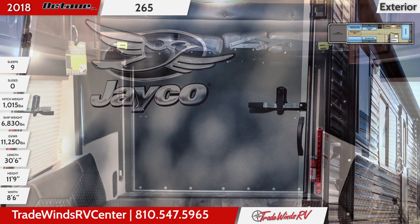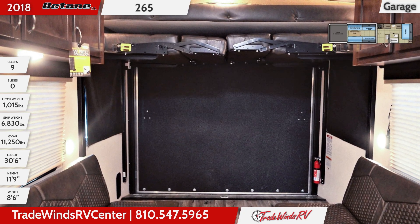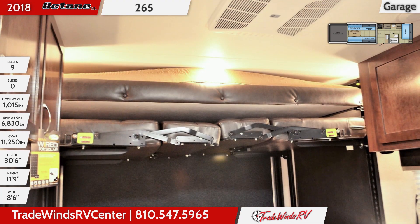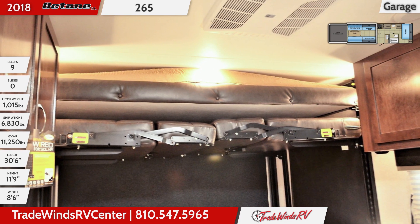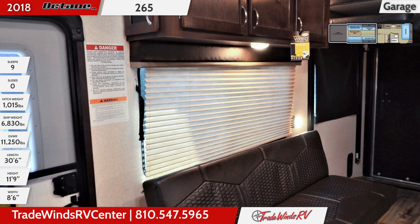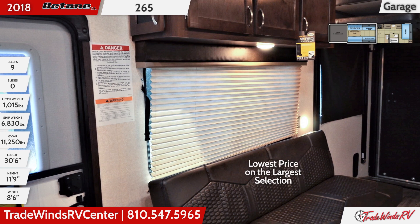The garage is not only a great place to store your ATVs and golf carts, but it also offers tons of seating for a great living area. There are dual opposing fold-away sofas, dual opposing convertible sofas, and an electric queen bed that slides down from the ceiling. An indoor-outdoor table sets up between the sofas for instant dining, or you can take it outside for a picnic.